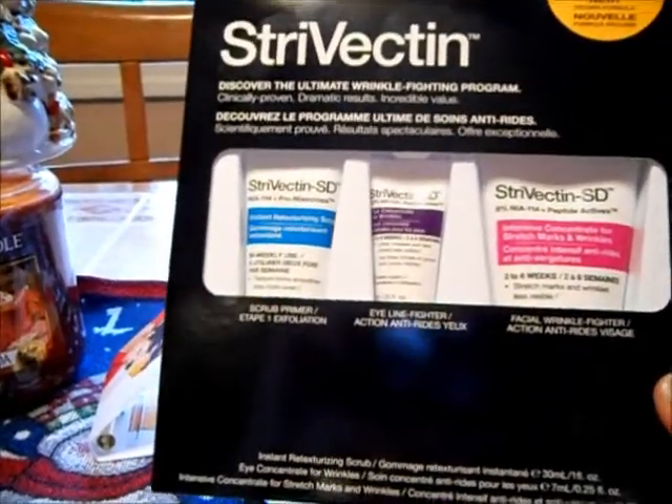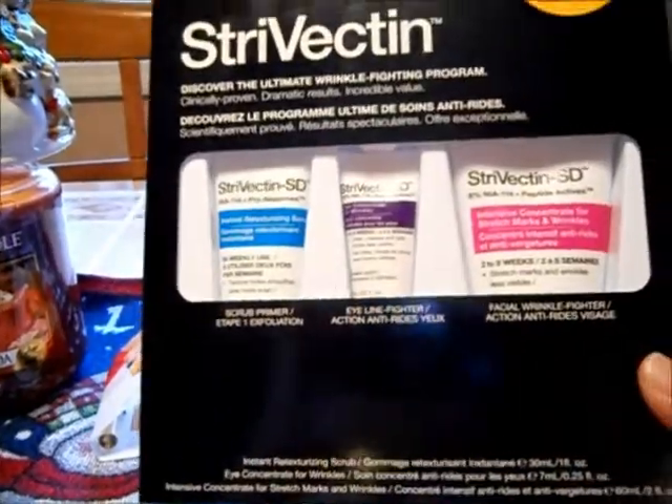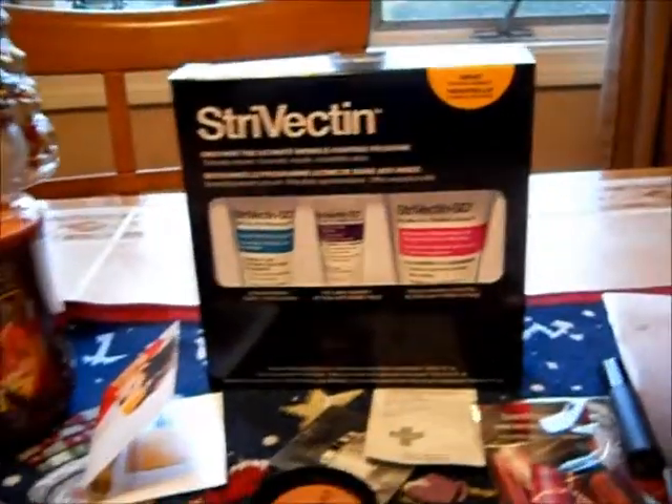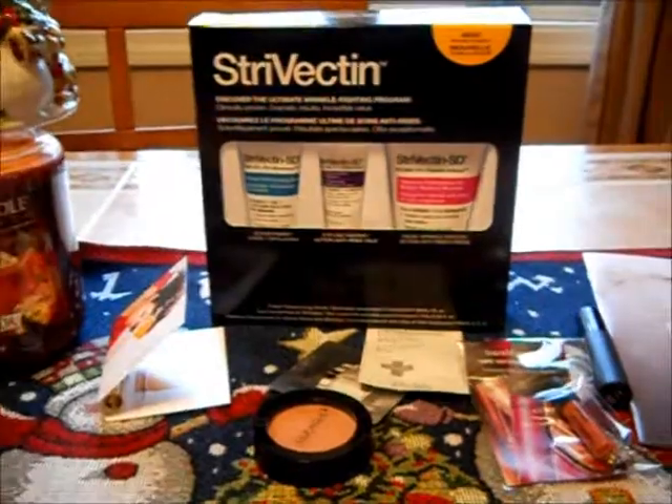I don't think it was bad because you got the eye cream and the exfoliating scrub that you do once a week. I thought that was a good deal at Sephora, and plus I used my Ebates and got 8% back because it wasn't double cash at the time.